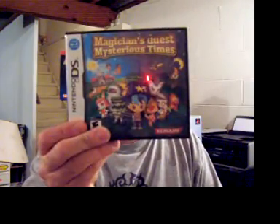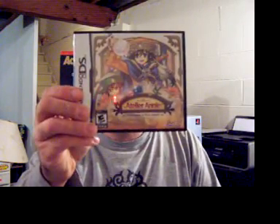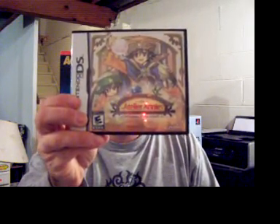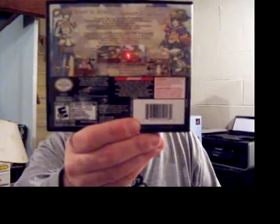The next one she got was Magician's Quest: Mysterious Times. Then the last one I got — which I didn't even know was on the DS — is Atelier Annie: Alchemists of Sera Island. It looks a lot like Atelier Rorona, which I'm currently playing on and off on the PS3 and really enjoying a lot.